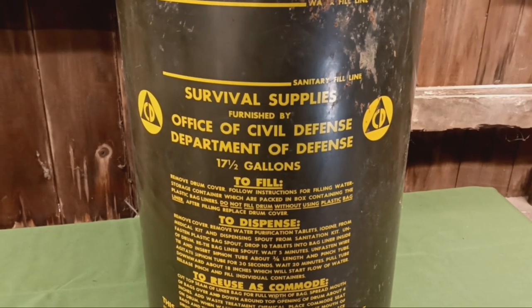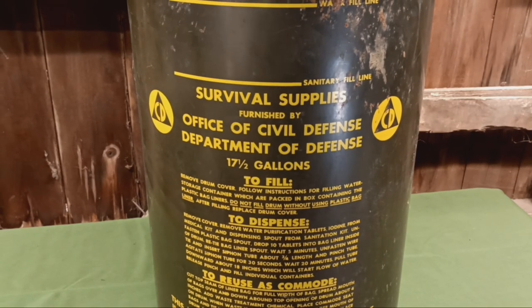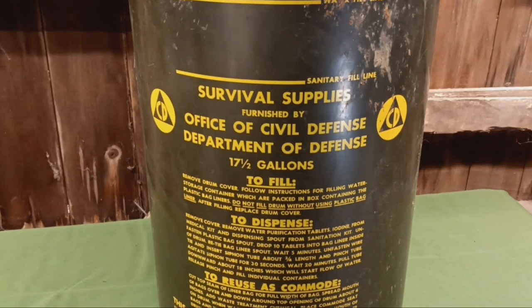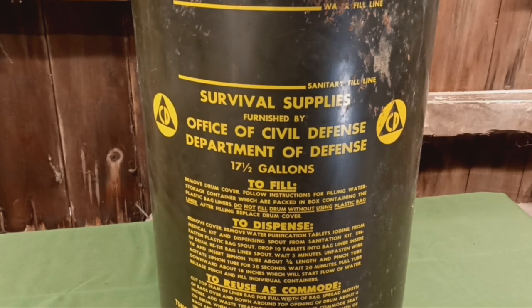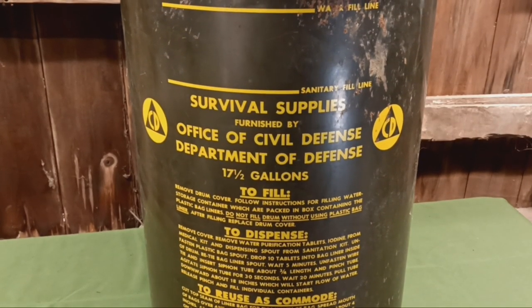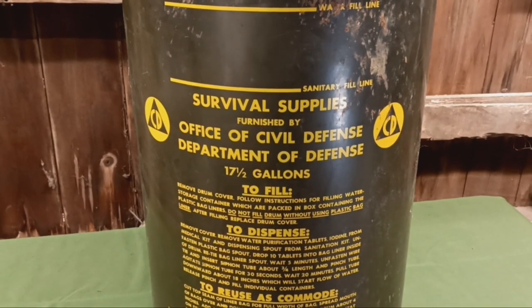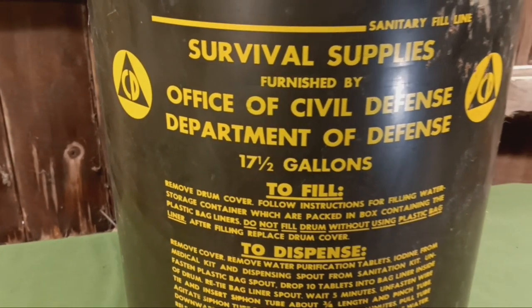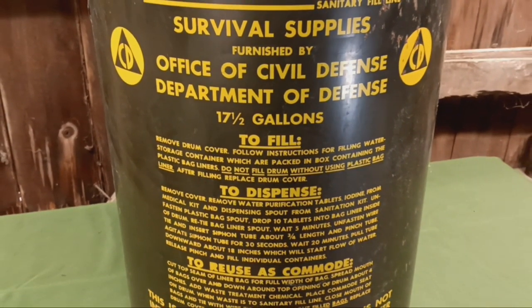Why would they do that? Well, the U.S. government recommended that in your fallout shelter you should have a quart of water per day, per person. And this barrel was designed to supply water for up to five people. So five people, a quart of water times 14 days, comes out to 17 and a half gallons of water.